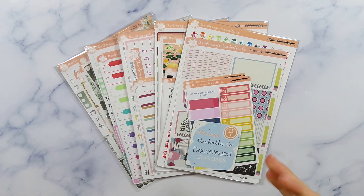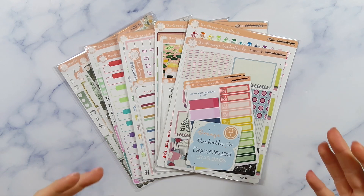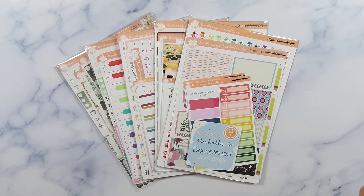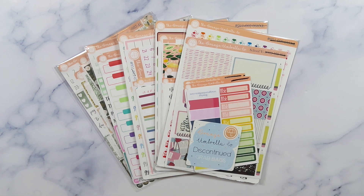But for some reason this year I just really got the itch to start looking at other shops. And if you've watched my last couple plan with me's, you've seen that I've already tried out some new shops that I've fallen in love with. So I was super excited when Melanie over at Orange Umbrella Co. reached out to me and asked if I would like to try out some of their stickers, because as soon as I checked out her shop I was like oh my gosh, this is like right up my alley.